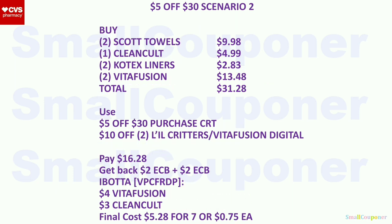Scenario 2: Buy two Scott Paper Towels for $9.98 (or Cottonelle wipes if you prefer), one Clean & Clear for $4.99, two Kotex liners for $2.83, and two VitaFusion for $13.48. Total is $31.28. Use the $5 off $30 purchase CRT and the $10 off two Little Critters or VitaFusion if it attaches. You'll pay $16.28. Get back a $2 extra buck for buying two Scott Towels or Cottonelle wipes, $2 extra buck for buying two Kotex, $4 back from Ibotta for two VitaFusion, and $3 back for the Clean & Clear. Final cost is $5.28 for seven items or $0.75 each.